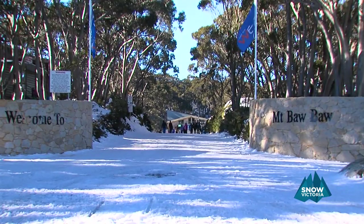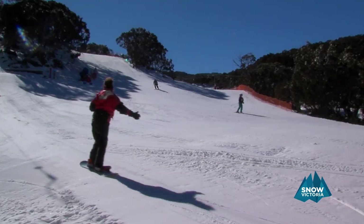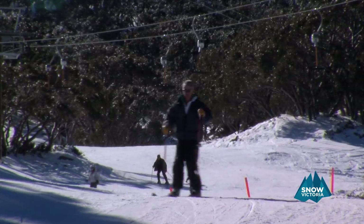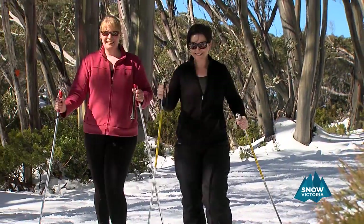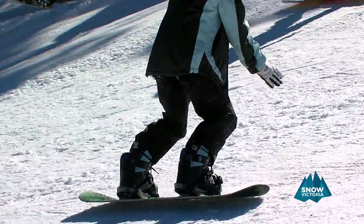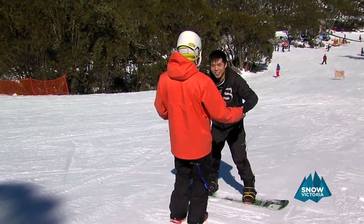Mount Baw Baw is a hidden gem that offers the closest downhill skiing and riding to Melbourne, offering seven lifts, 35 hectares of groomed ski and snowboard runs, three terrain parks and three snow play areas including tobogganing and cross-country ski trails. Competitively priced, Baw Baw caters extremely well for first timers and for kids. It has an excellent snow sports school to get you started.